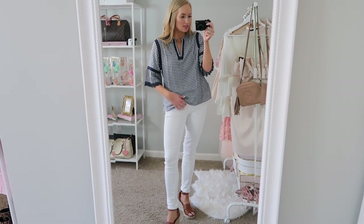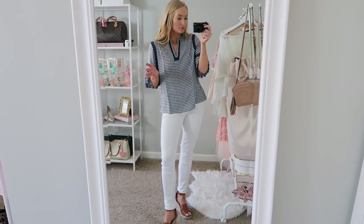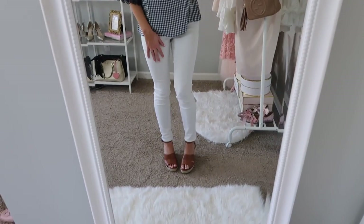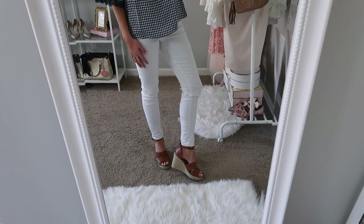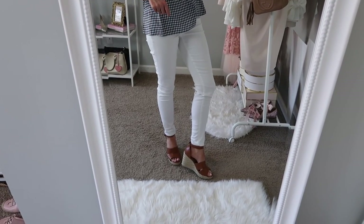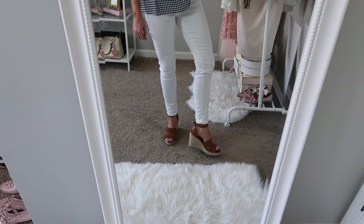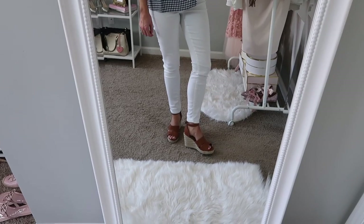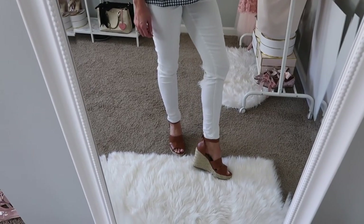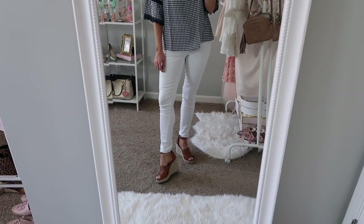I'm wearing the same white jeans and I'll be keeping these on for the next few looks. These shoes are a dupe for the Parrot Nordstrom pair I've styled. I'll share a close-up and a more detailed comparison next. They definitely run big — I would say size down in them. I got a size eight, which is my normal size, and I feel like they swallow my foot. So just size down, and I'll give a close-up comparison.